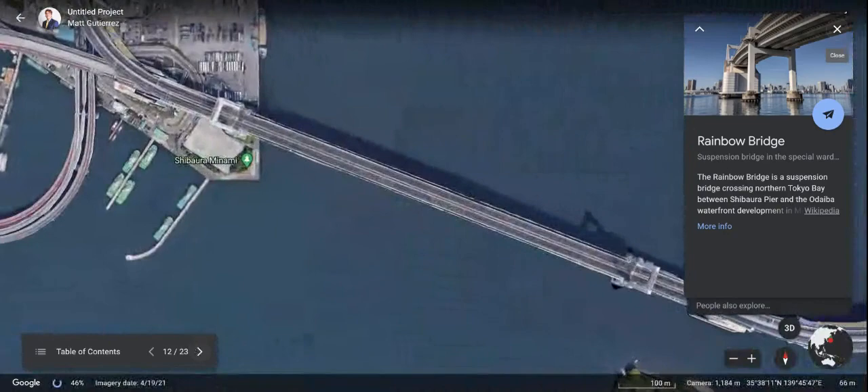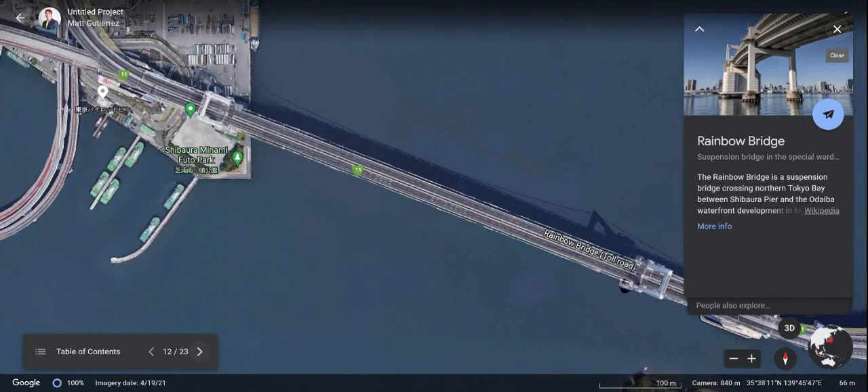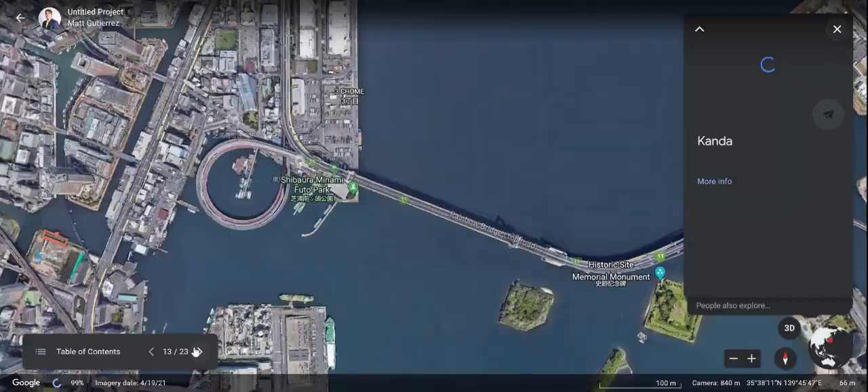Next, we've got to visit the Rainbow Bridge — a huge bridge in Japan. Seems like it's very cool. If there's a possibility to walk across, I think that would be really awesome. I think we would all enjoy that.